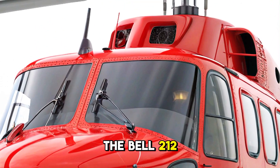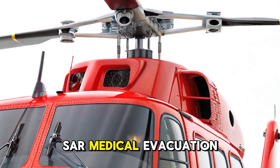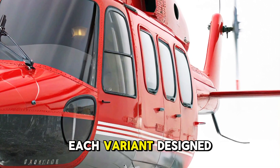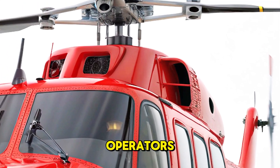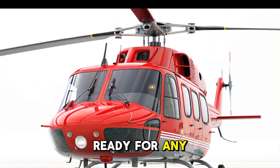The Bell 212 is available in multiple configurations: utility transport, search and rescue (SAR), medical evacuation (medevac), offshore oil and gas support, firefighting, and law enforcement. Each variant is designed to meet the unique needs of military, government, and civilian operators. Experience a true legend in rotary aviation — the Bell 212, ready for any mission, anywhere.